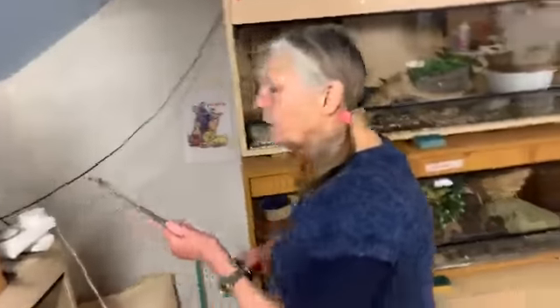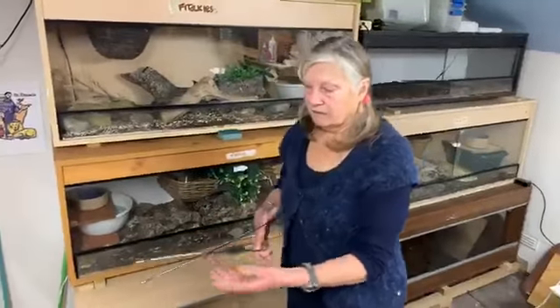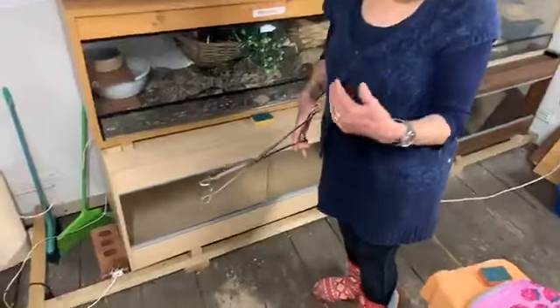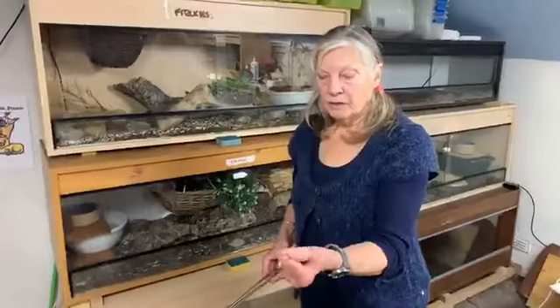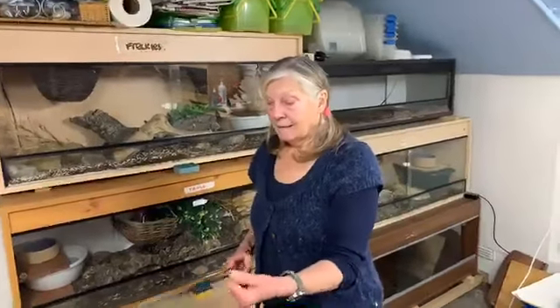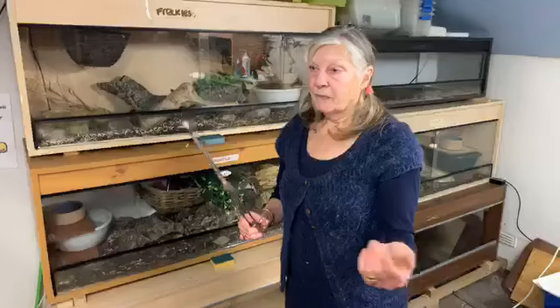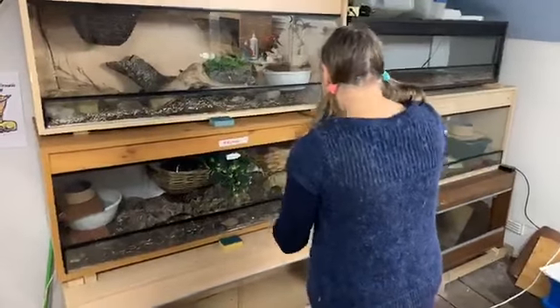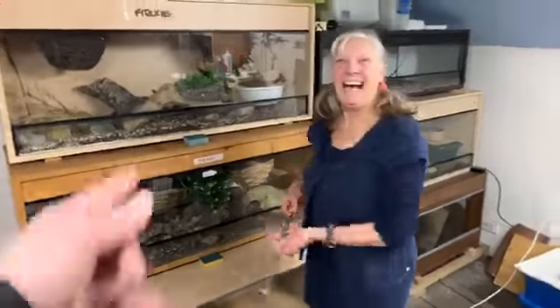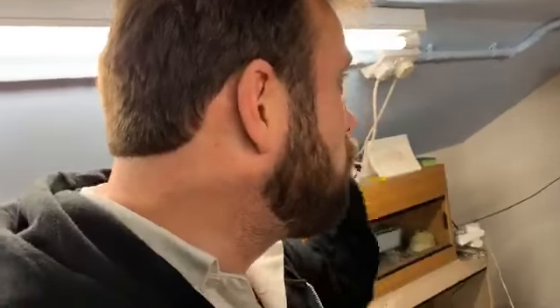When I'm feeding, I always use tongs, because snakes don't really know the difference between a warm body and something warm to eat — as far as they're concerned, your hand could be food. So I always pick up their mice with tongs. But I also use the tongs to get the snake out from hiding. You've had to do that before? Yeah. You are human, and even though bad things happen, you overcome them — your problems become solutions.